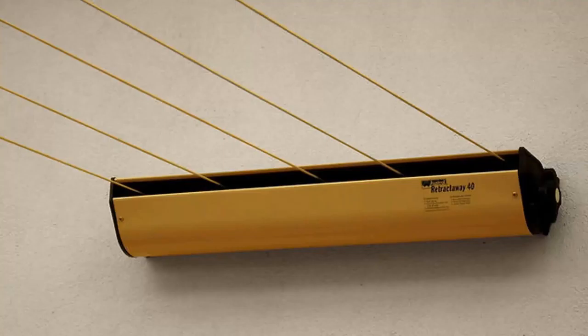Daytech is another brand that we carry. They have a number of products, from a single line and a twin line right up to units that have four, five and six lines, available in a range of colours as well.